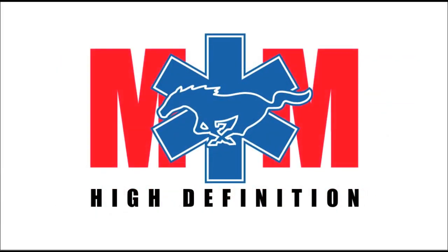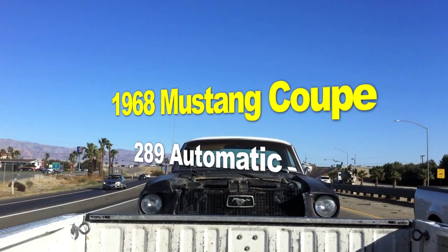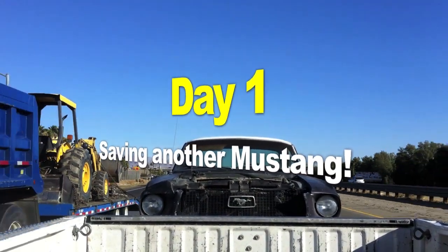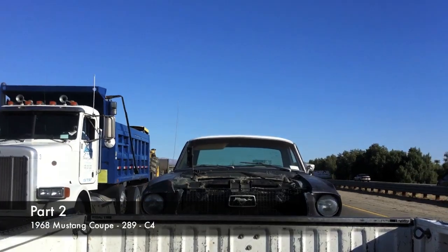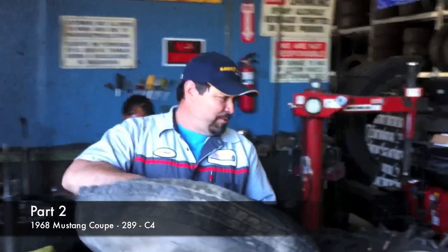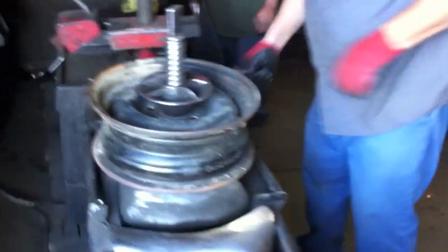Mustang Medic is brought to you in high definition, introducing the 1968 Mustang Coupe 289 automatic, day one, saving another Mustang. We got rid of the tires, pulled them off, and got a good deal here by Jose.